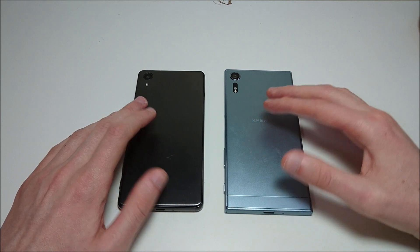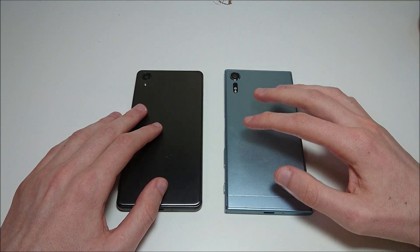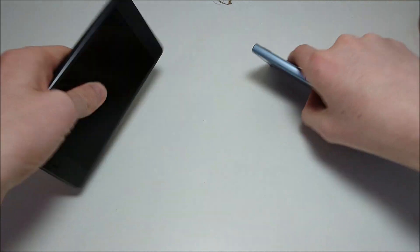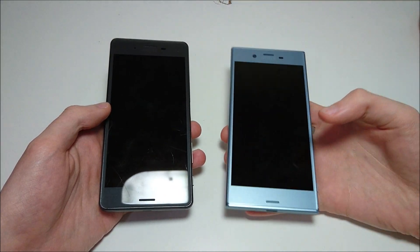Aside from that, most of the differences aren't really that big. You do have a slightly larger screen on the XZS, and USB Type-C versus Micro USB. But on paper these phones are actually pretty similar — just in terms of real-world performance, you're definitely going to get better results with the Sony Xperia XZS.